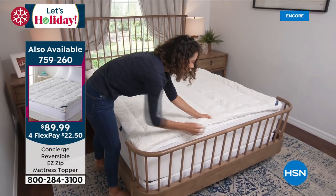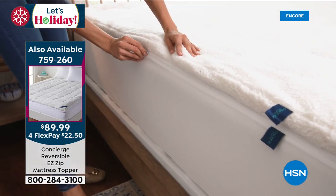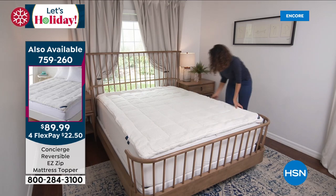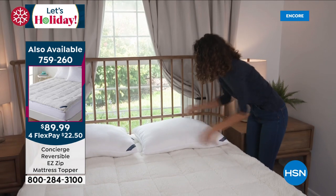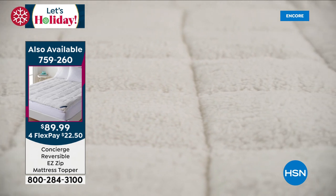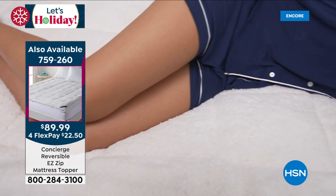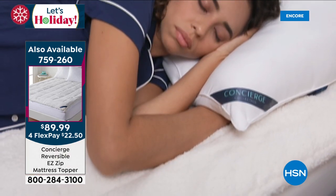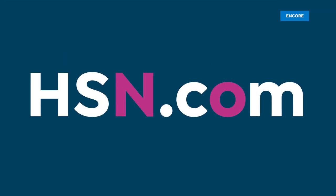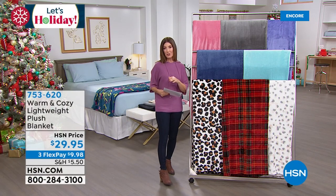It reverses to a moisture-wicking side — a mattress topper you can have in the winter to keep you warm and in the summer to keep you cool and dry. With the easy zip-off top, you can zip off and throw that in the wash — it's so easy to care for. Let's bring you one more great item from warm and cozy before we get to our smart deal. I have that pair of lanterns coming up, but everyone loves a great blanket.